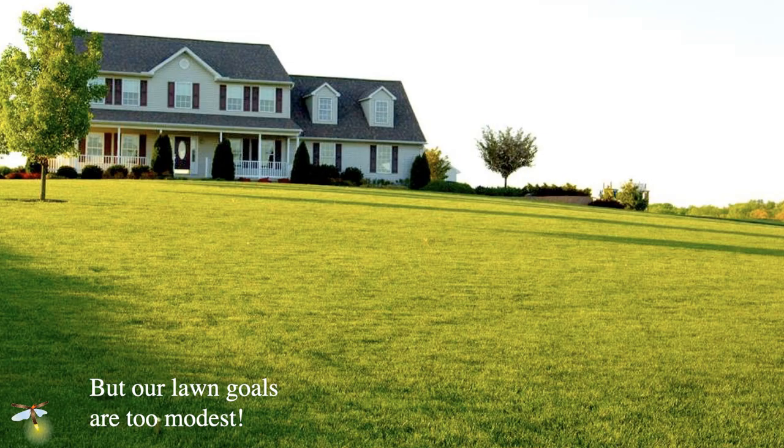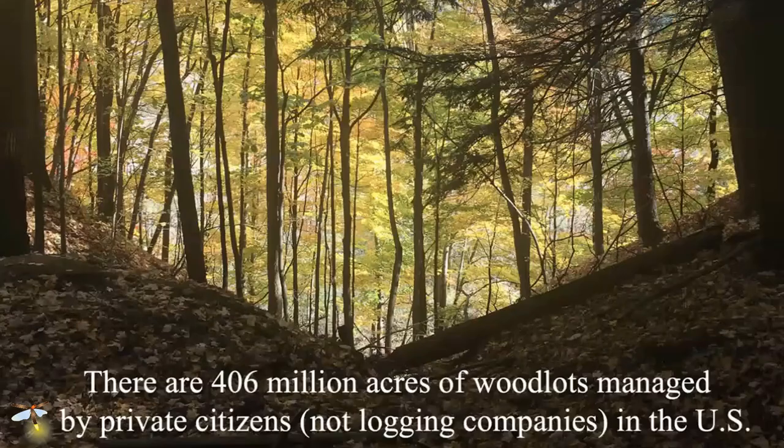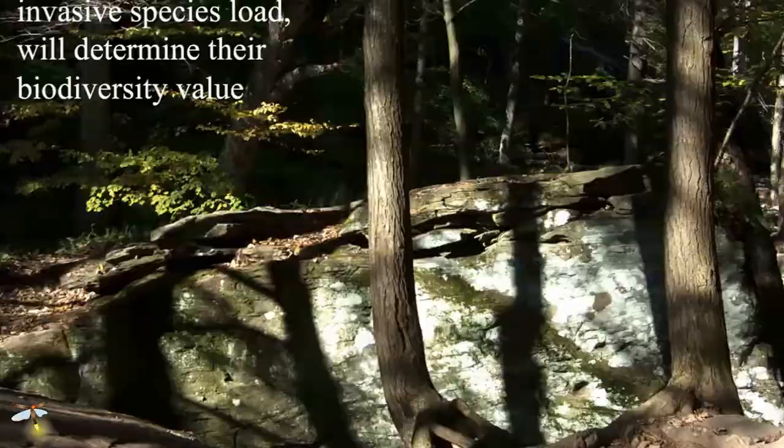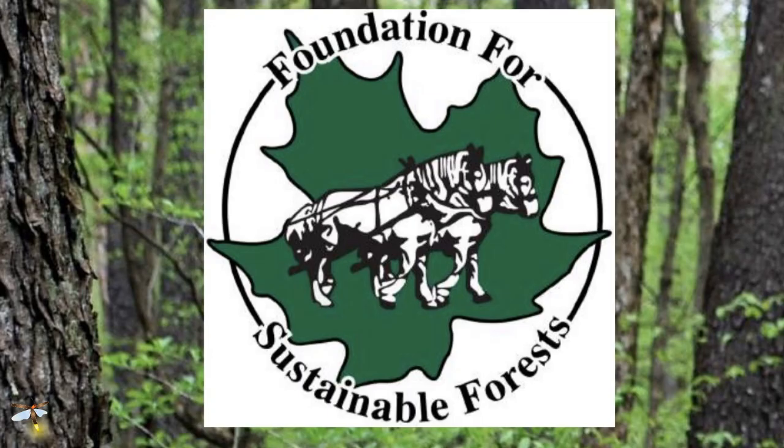If we focus only on lawns, our goals are too modest — because most of the land is not in lawn. Most is in privately owned woodlots, cropland, or rangeland. We've got 406 million acres of woodlots managed by private citizens, not logging companies, in the U.S. They're managed mostly for wood extraction, but you can do that sustainably — and you also have to manage the invasive species load. Organizations like the Foundation for Sustainable Forests tell us how to manage these woodlots sustainably. There are two ways you can log your woodlot: high-grade harvesting, or what Troy Firth calls worst-first forest management.